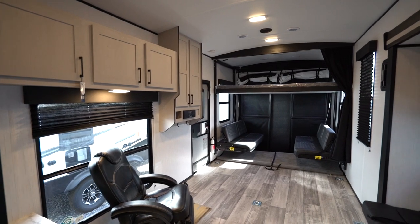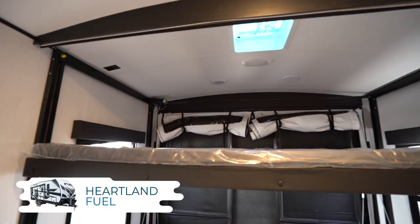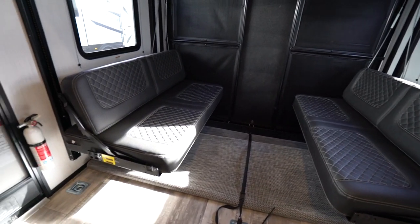Since these are toy haulers, let's go through some garage features first. The garage floor is rubberized for easier cleanup. Most will have the rear roll-down screen designed to keep the breeze flowing without the bugs coming inside. Every Fuel garage will have a power drop-down queen bed with opposing sofas and dinette in the garage, so when your toys are out, you'll have the ability to sleep four without a problem.